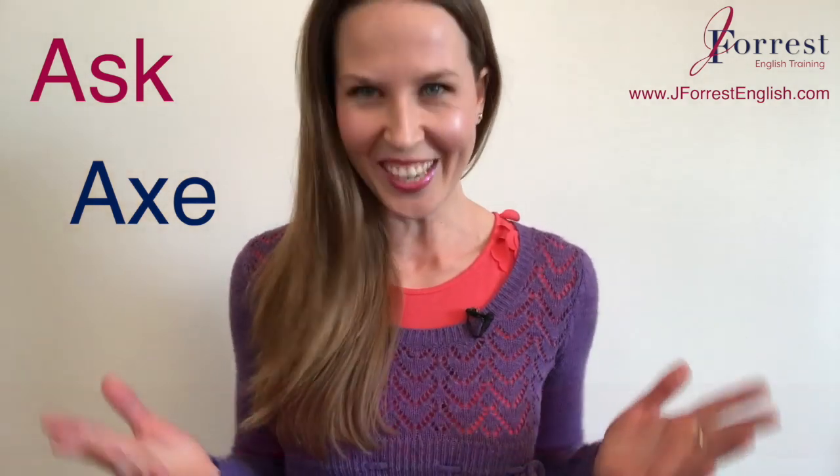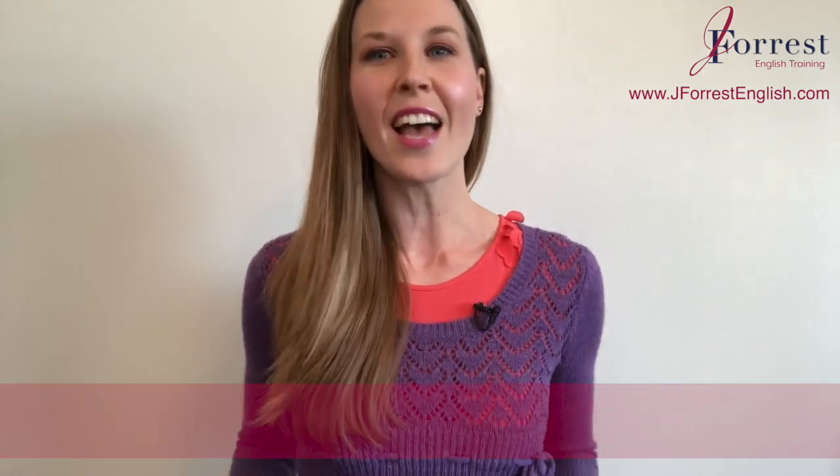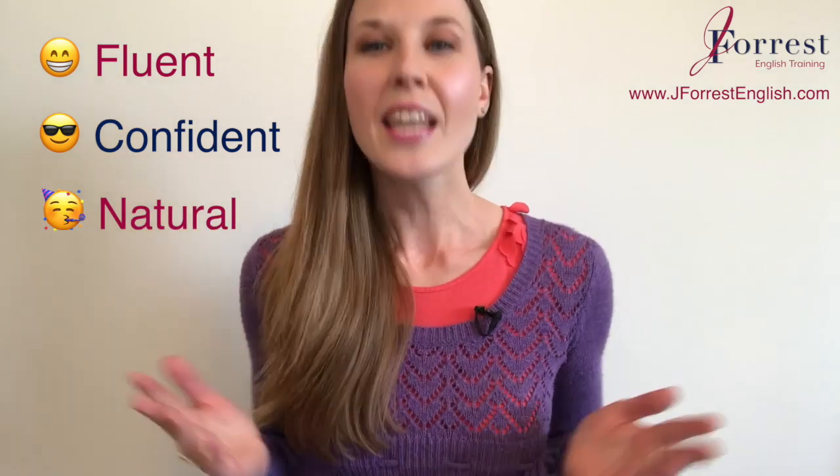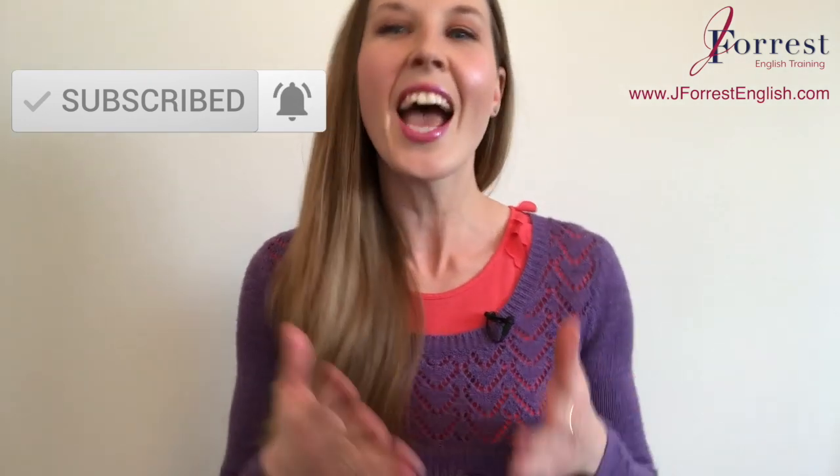So let's fix that. I'm Jennifer from jforestenglish.com, and this channel is dedicated to helping you sound like a fluent, confident, natural English speaker. Before we go any further, make sure you subscribe and hit that bell icon so you're notified every time I post a new lesson. Now let's dive in.